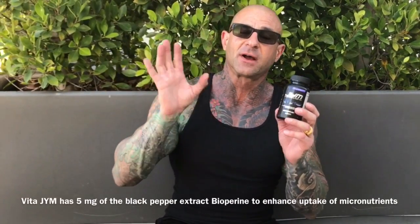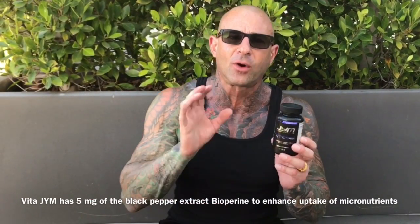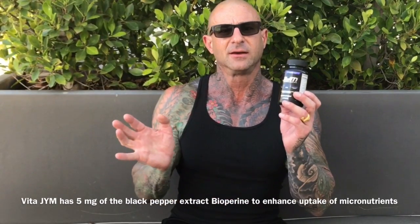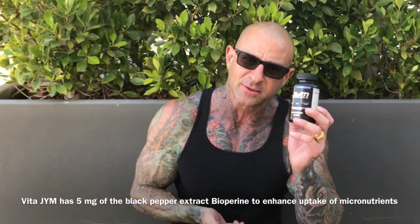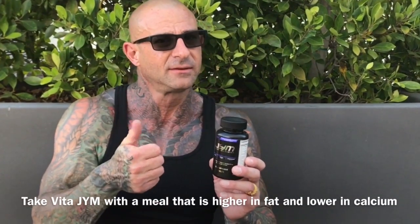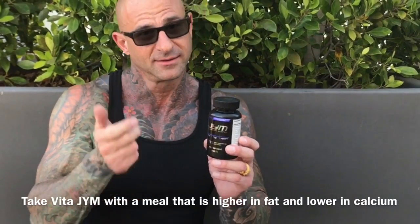So I hope that answered anyone's questions on what types of foods you should consume when you're taking your multivitamin VitaGym. Remember, you want to be taking it with a meal that's low in calcium and higher in fat. As always guys, stay gym army strong.